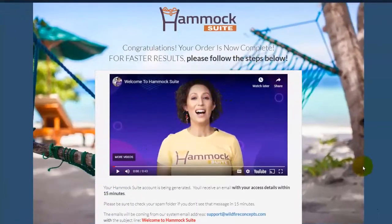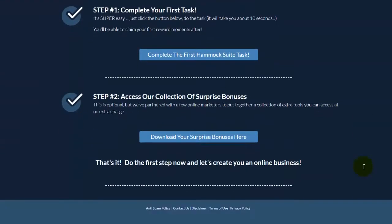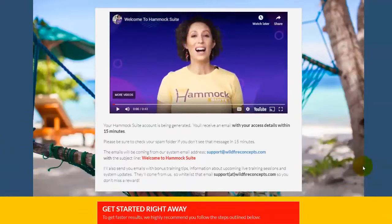Right now, I will make a quick review and also I will share to you some of my exclusive bonuses that you can get once you buy this through my link. Welcome to Hammock Suite Review and Bonuses. We are here inside of the Hammock Suite welcome page, wherein if you buy this course, you will go directly to this page where there's a short video from Miss Cindy. Then you can follow step 1 and step 2 of the welcome page.